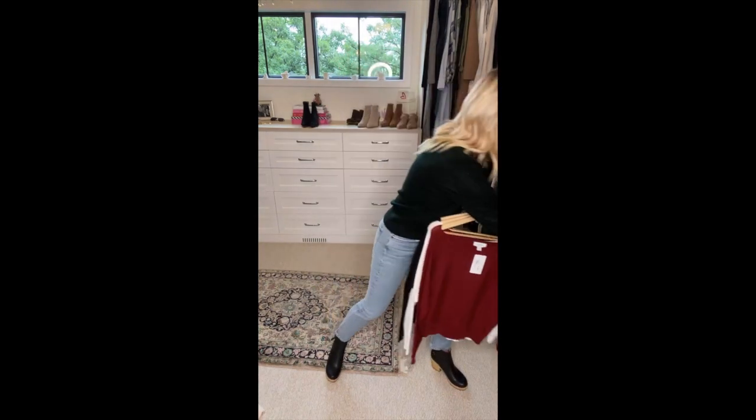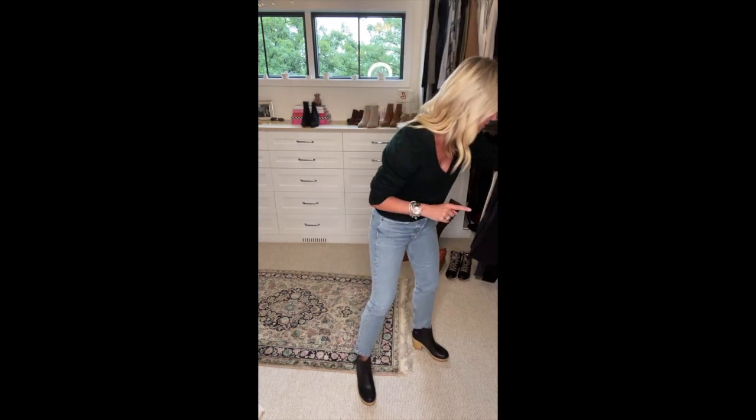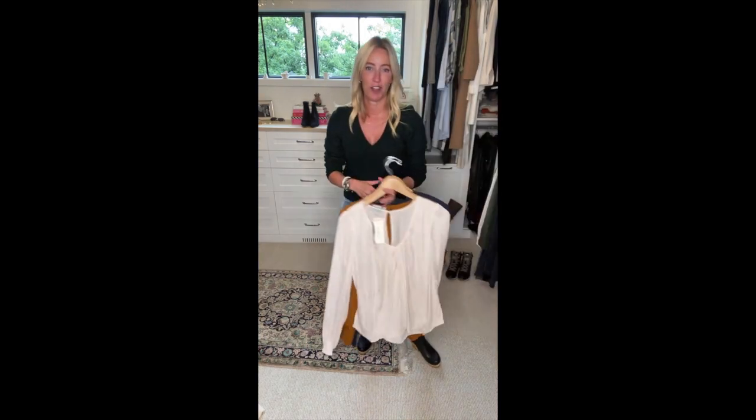I know many of you are returning to the office in some way, shape, or form — as September is upon us, you're returning to more elevated dressing. There's no easier way to do it than to pop on a fabulous blouse. I've got a few favorites I'm absolutely loving. I'll grab the solids first. The first is from Alison Joy — such a pretty, faintest blush color, almost a cream.